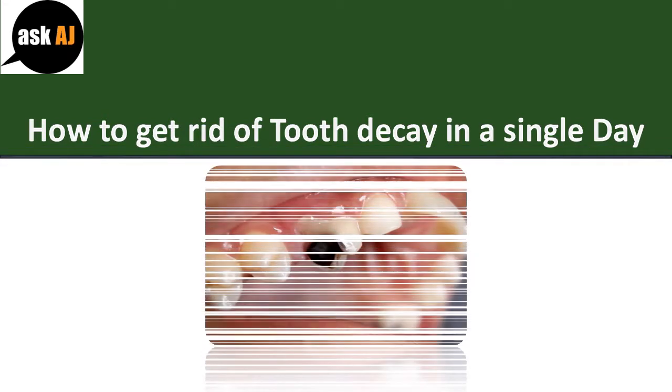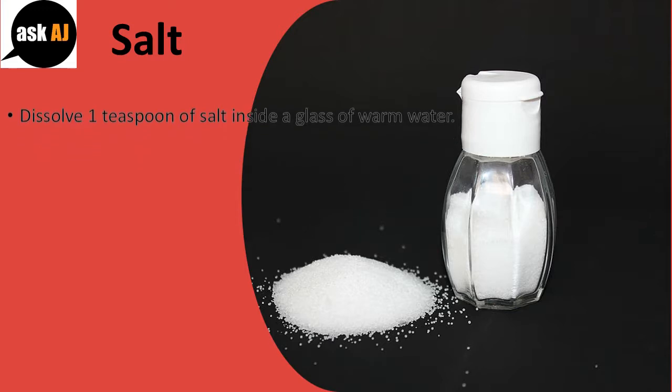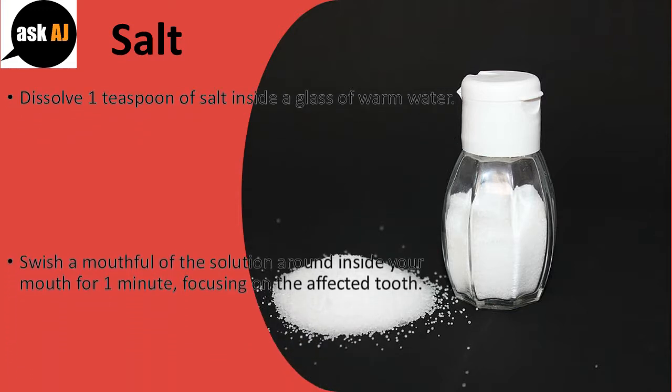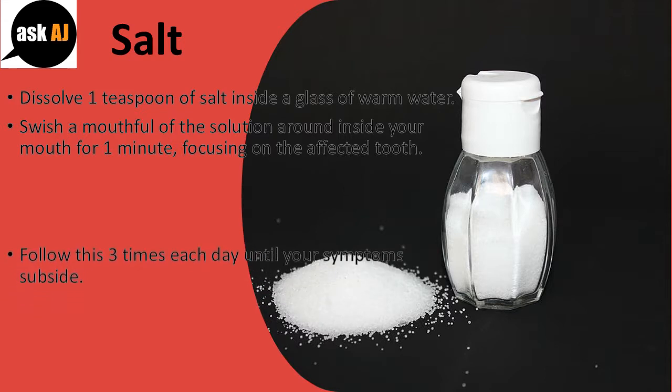How to get rid of tooth decay in a single day. Salt: dissolve one teaspoon of salt inside a glass of warm water. Swish a mouthful of the solution around inside your mouth for one minute, focusing on the affected tooth. Follow this three times each day until your symptoms subside.